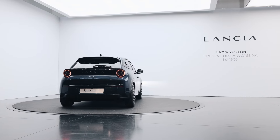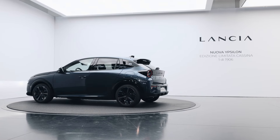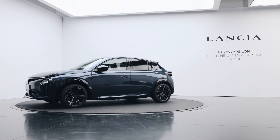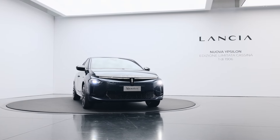As we wrap up, the question of Lancia's return to the U.S. remains open. For now, American enthusiasts eager for a taste of Italian design may turn to the Fiat 500e. Stay tuned for more updates on Lancia's journey and the evolving landscape of electric vehicles.